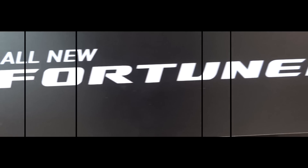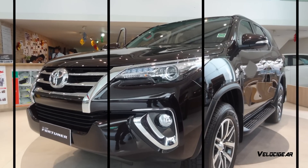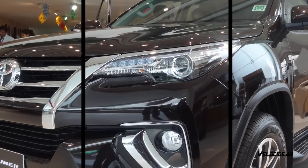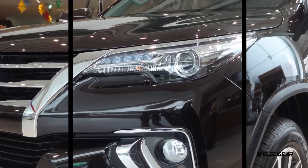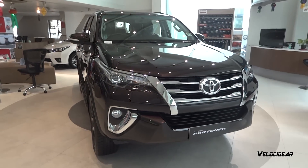Hello everyone and welcome to VelozCare. This is Rahel back with another video and today we are going to talk about the brand new Toyota Fortuner. Launched in the year 2009, the Toyota Fortuner has been in the Indian car market for about 7 years. One of the highly anticipated SUVs of the year, the Toyota Fortuner 2016 version has finally been launched.